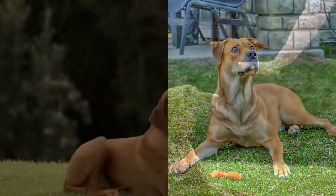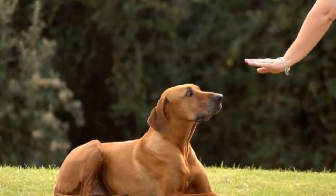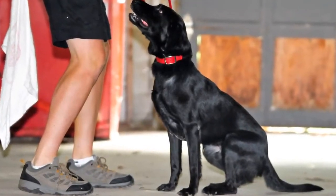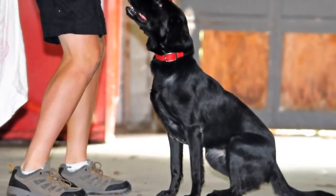Number 8: Leave it. The leave it command is a bit more challenging. There are 3 parts to it. Still, with the right approach, you shouldn't have any problems teaching your dog the leave it command.